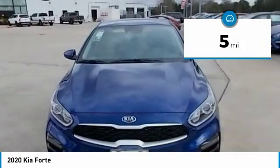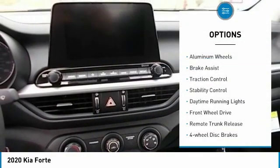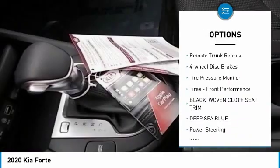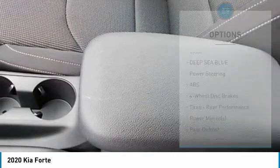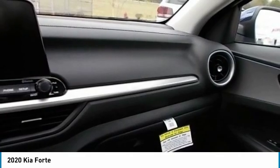This vehicle has less than 100 miles. Here are some of this vehicle's great options: aluminum wheels, brake assist, traction control, stability control, daytime running lights, FWD, remote trunk release, four-wheel disc brakes, tire pressure monitor, and front performance tires.